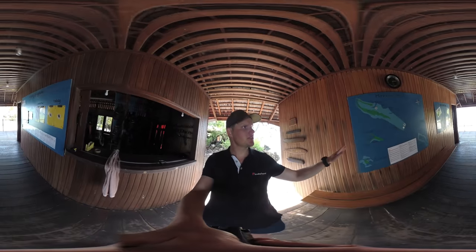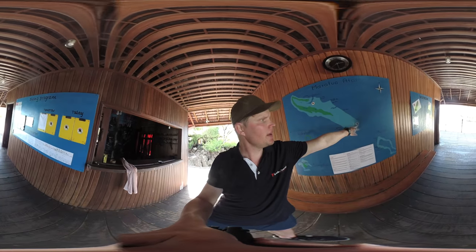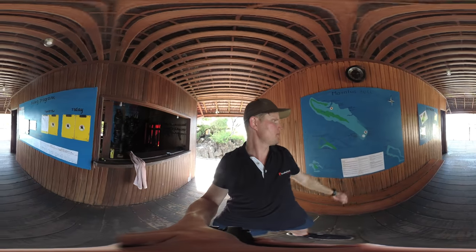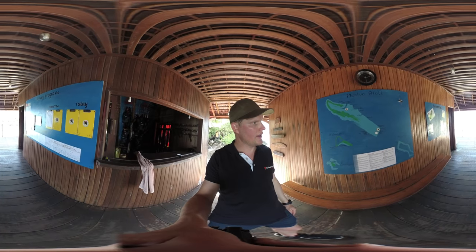On my left-hand side you find the Maratua Atoll map. Up here and down here you will find Nunukkan Island, up here is Nabucco, and here is Virgin Cocoa. And here you can find all the dive sites that we dive on at this resort.